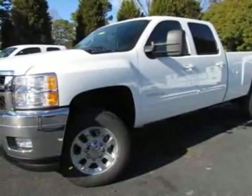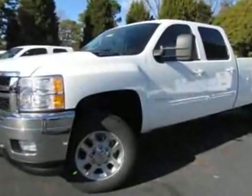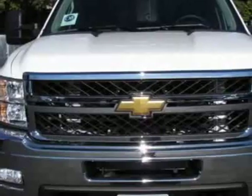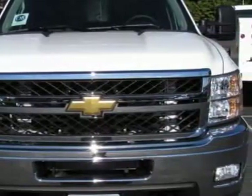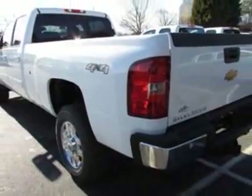Come take a look at this new 2011 Chevrolet Silverado 3500 HD. For your protection, this vehicle has a full factory warranty. This Silverado 3500 HD boasts a Duramax engine and has a 6-speed automatic transmission.